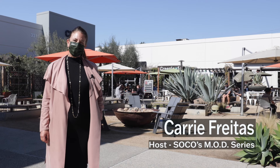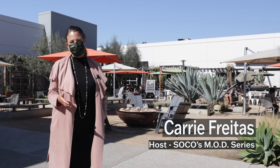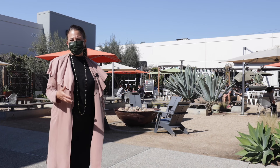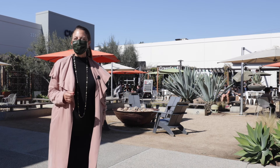Today on our Masters of Design video series, we're going to be talking about mood-boosting design. It's something we can always use — a mood boost in our homes. But especially now during the pandemic, we need something to lift our spirits, make us feel good about the home we're in, and make our days a little brighter. So join me and we'll learn more.